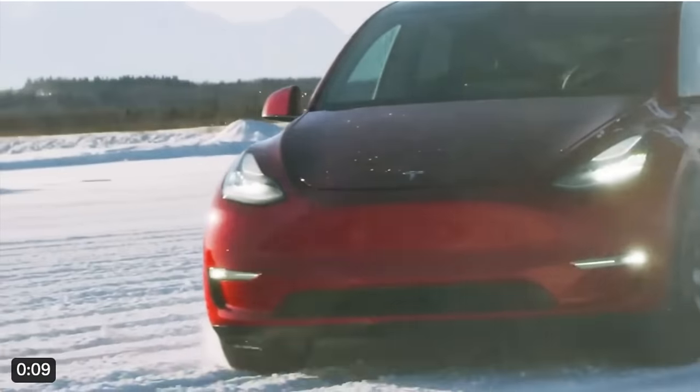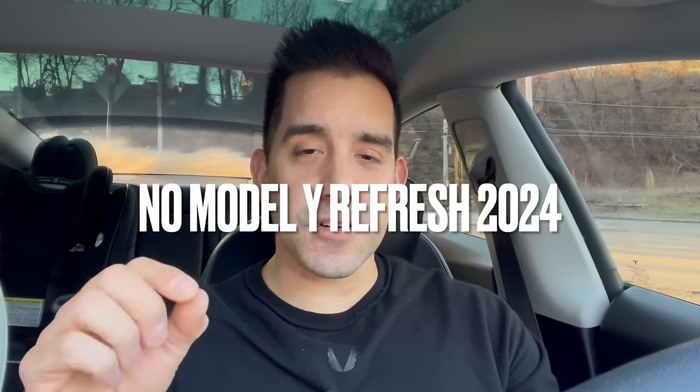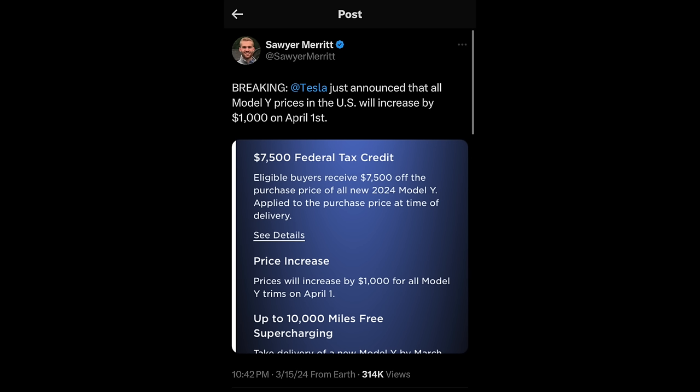Model Y buyers: it is already confirmed that there will be no refresh of the Model Y — codenamed Juniper — this year. No Model Y refresh for 2024. All Model Ys qualify for the EV tax credit, and the Model Y is expected to go up in price by $1,000 on April 1st, so you have a few weeks. If you're not ready to buy, all Model Ys will continue to qualify for the IRS EV tax credit in 2024.